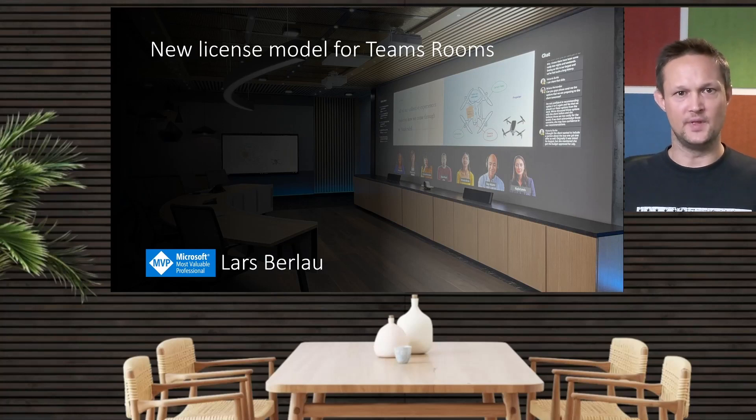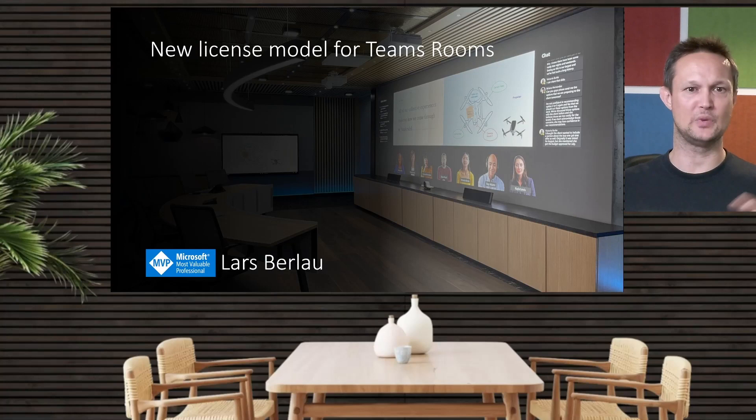That was everything from this short video about the new license model for Microsoft Teams Rooms. I hope it gave a better understanding of the license model. I will link the Microsoft blog in the comments so you can go in and read all the details from Microsoft about the new license model. Thank you so much for watching — see you out there, bye.